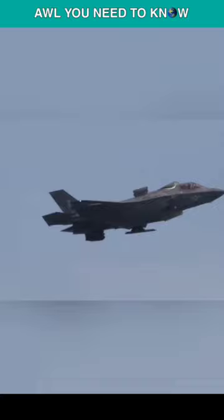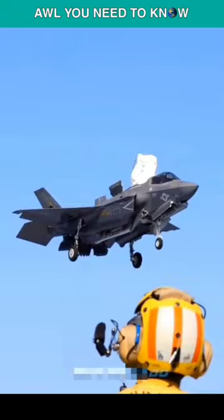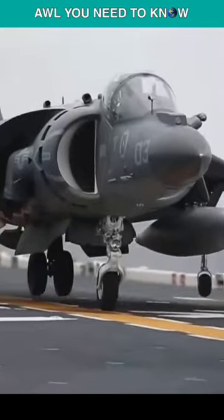Comparatively, the F-35B accelerates from Mach 0.8 to Mach 1.2 in 18 seconds longer than the F-35A. The B is considerably less fuel-efficient internally, which reduces its actual combat range, but it is still significantly better than the other VSTOL aircraft that came before it.